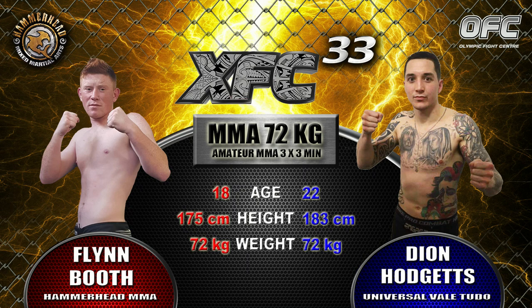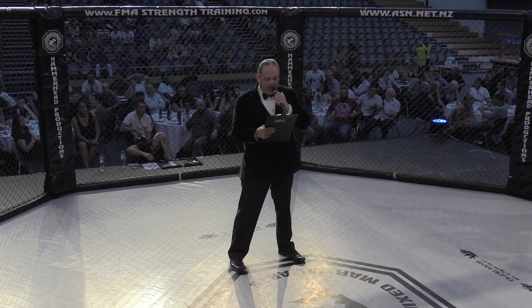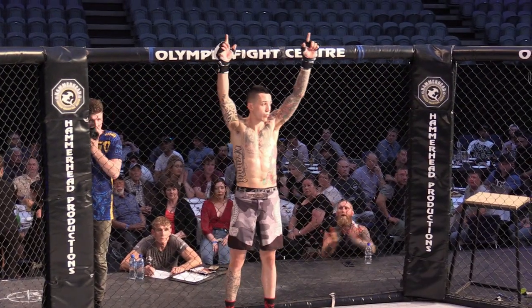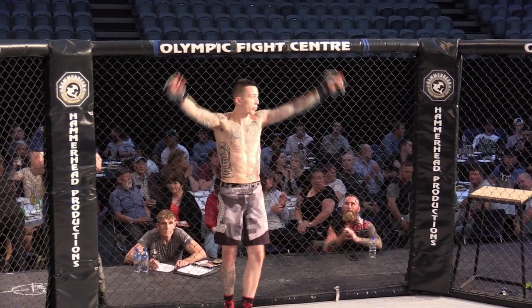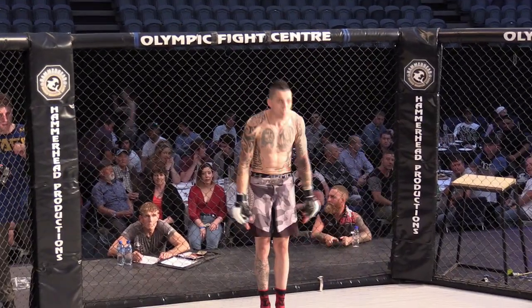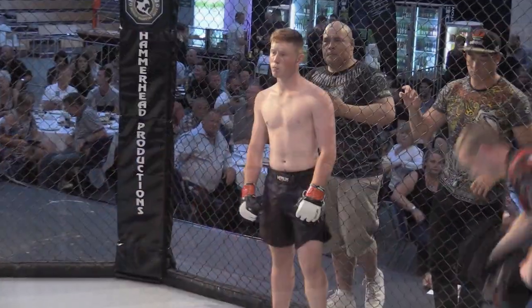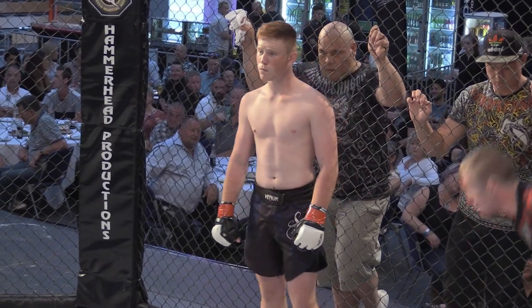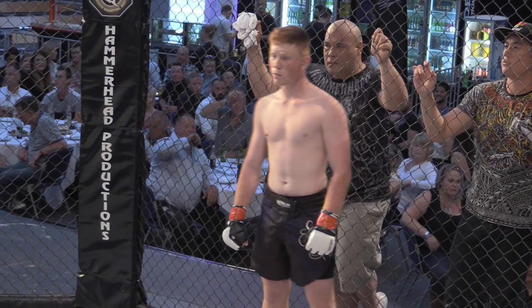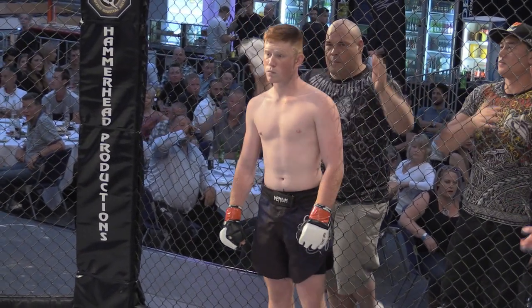Introducing first, fighting out of the blue corner, wearing black trunks with white and gold trim, representing Universal Valley Trudeau, weighing in at 70.65 kgs, this is Deon Hardgett. Fighting out of the red corner at 71.9 kgs, in black trunks with blue and white trim, representing Hammerhead Mixed Martial Arts — ladies and gentlemen, this is Flynn Boo.